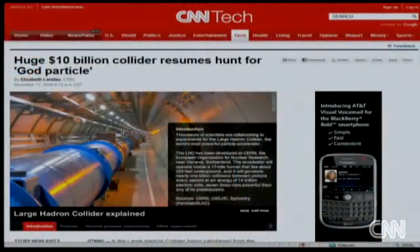It costs $10 billion. It's called the Large Hadron Collider. It's on the border between France and Switzerland, and the purpose of it is to try to help figure out how our universe was created.